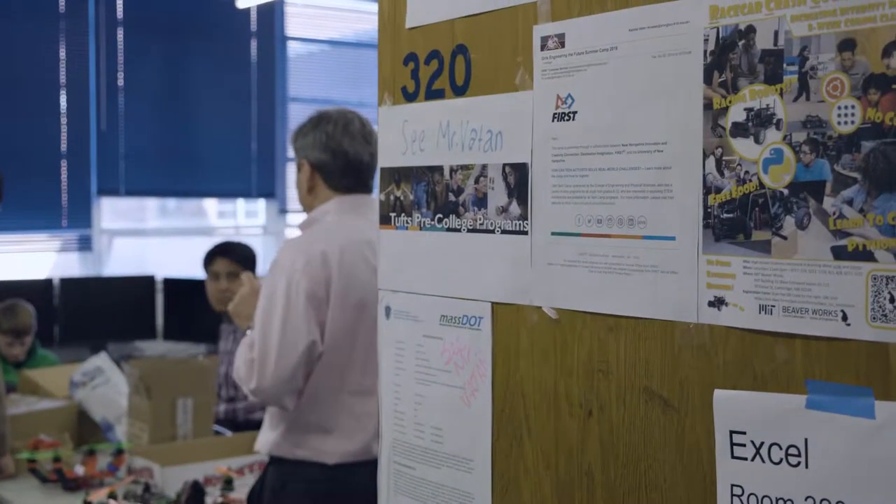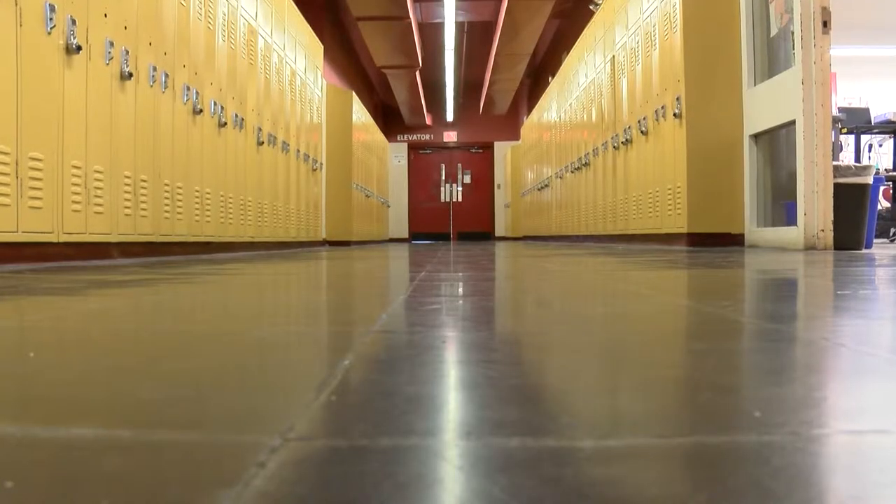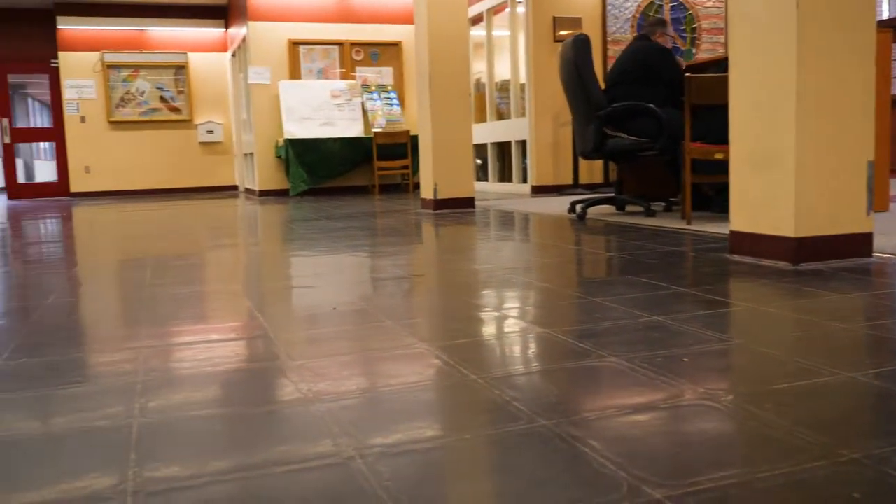I think people will look at the price tag of the school and be like, whoa, that's crazy. Why are we spending all this money on the school? But I think the importance of having a school that people are excited to go to, and feel proud of, and are happy to go to — I think that is really important.